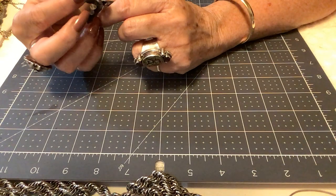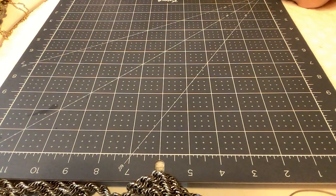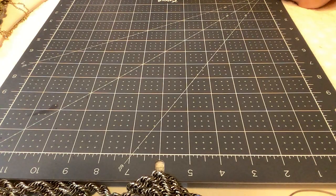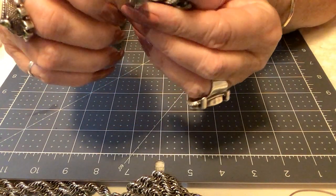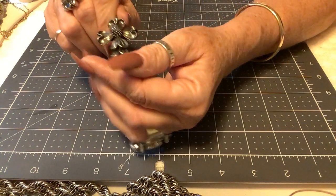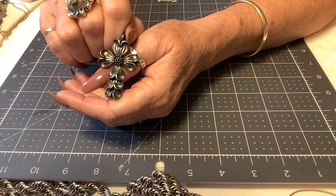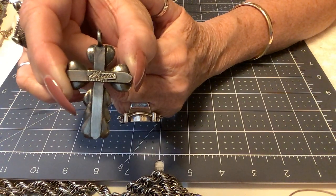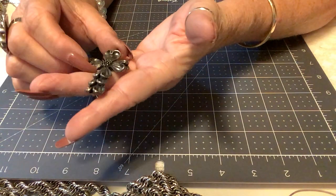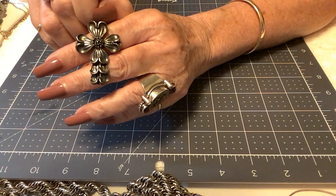Next is a pendant marked Marcie — M-A-R-C-I-E USA — which must be a company. I think this is probably pewter. It's a beautiful dogwood blossom. The cartouche on the back reads MARCIE USA. Priced at $10 — really really cool.